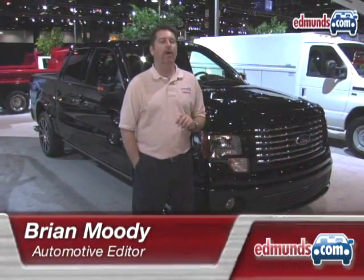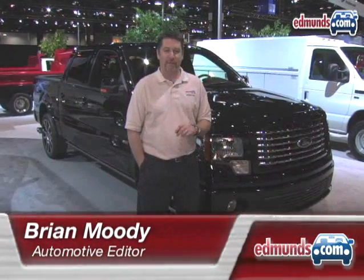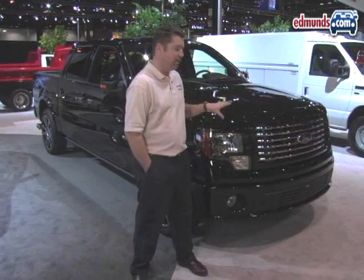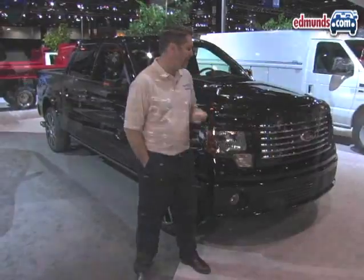Following closely on the heels of the all-new Ford F-150 pickup is this F-150 Harley-Davidson version. And this may be the nicest one yet because unlike past Harley-Ford pickups, this one doesn't look tacky. It actually looks sort of subtle and classy.